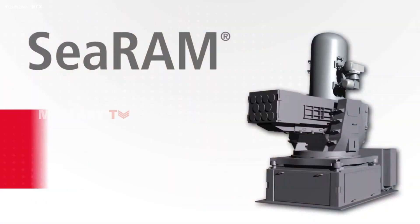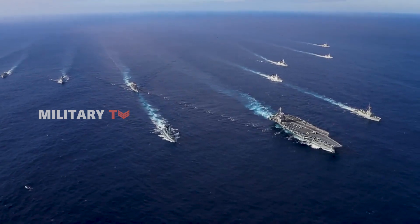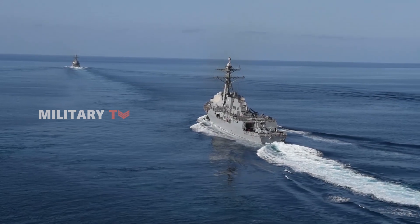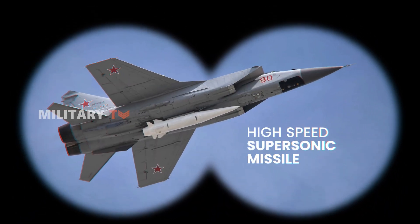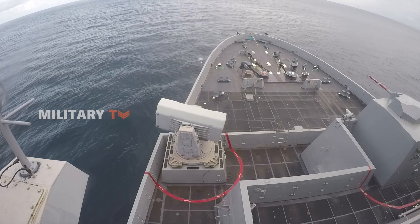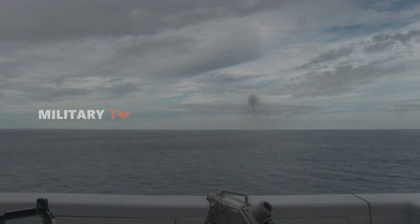The RIM-116 system has shown its effectiveness in various combat scenarios, offering ships extended protection against a wide range of threats. This includes high-speed supersonic missiles, sea-skimming anti-ship missiles, aircraft, and even helicopters. Its ability to track and destroy these targets in real time makes it one of the most versatile systems available to modern navies.